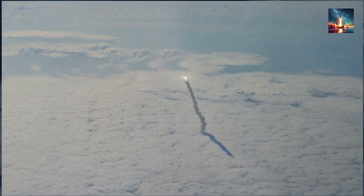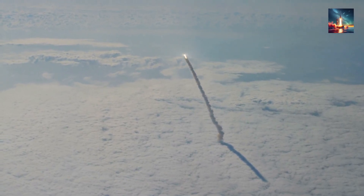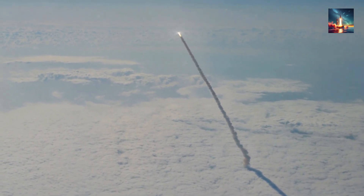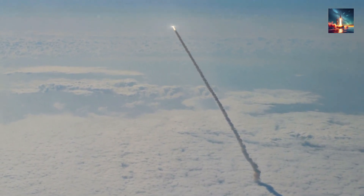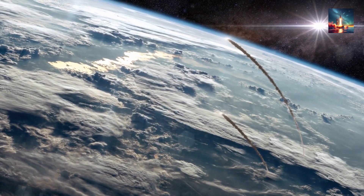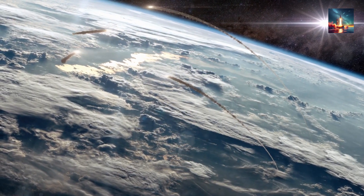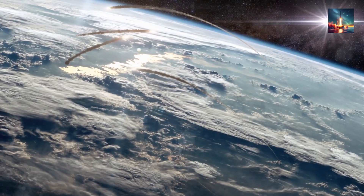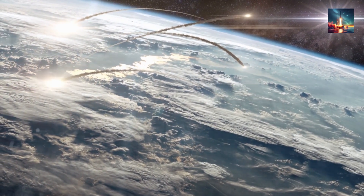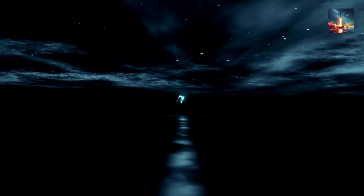But the INS has a classic weakness: drift. No matter how well-built they are, the components inside have microscopic imperfections. Over time, these tiny errors add up. Each second of flight, the missile's calculated position drifts further from its true position. For a subsonic missile, this drift is a problem. For a supersonic missile like the DF-100, that drift would make pinpoint accuracy impossible on its own. The INS provides a solid starting point, but it needs help to stay on track.